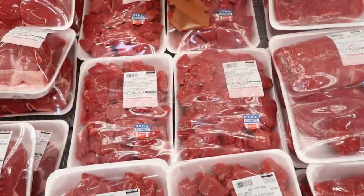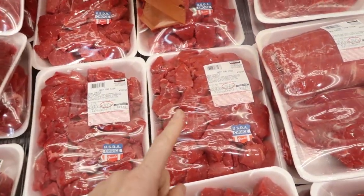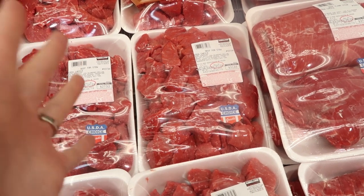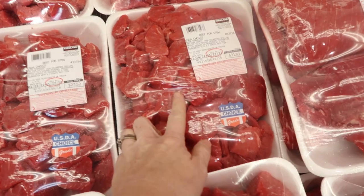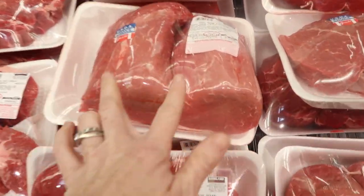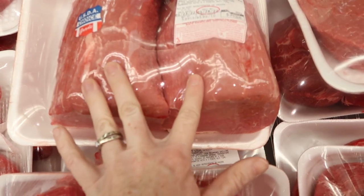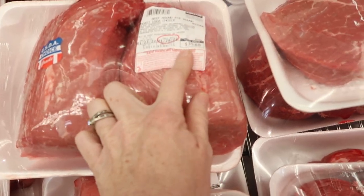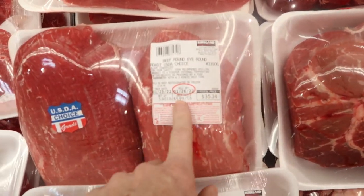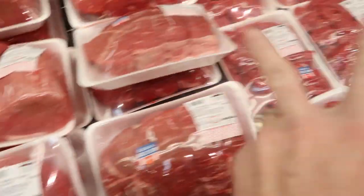Stew is a perfect slow cooker meal so we're going to get some stew meat. It's $6.49 per pound, which is kind of expensive, but that's what we're going for — $31, and that's going to cover us for one meal. Then I'm going to get these two packs of roast so we're going to do roast twice this month: $35.88 and $36.35, which is $5.99 a pound. Two dinners.